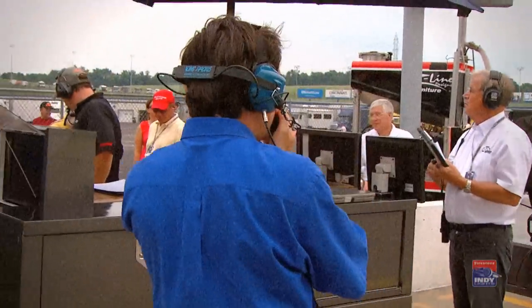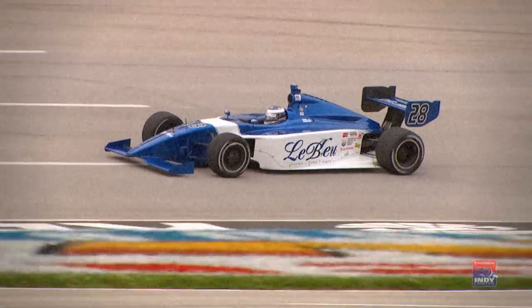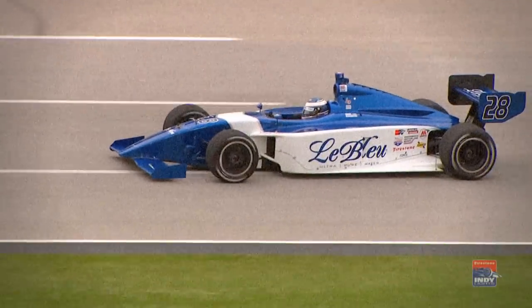Alright Daniel, they're all right up there in front of you on this restart. Once they get everything cleaned up, get a lot of heat in your tires, get some heat in the brakes, get up on that car in front of you, and let's see if we can pick one or two of these guys off on this restart.